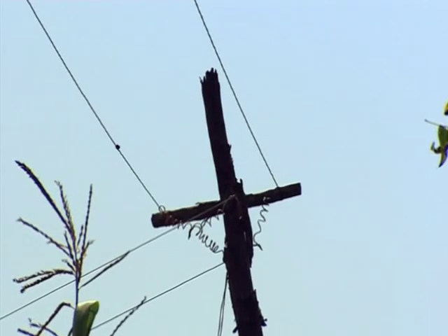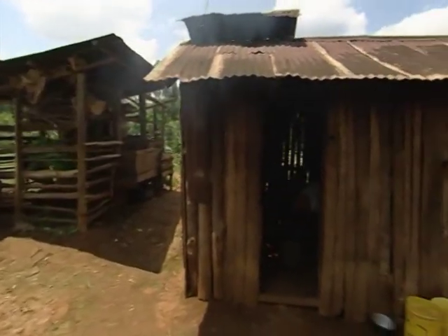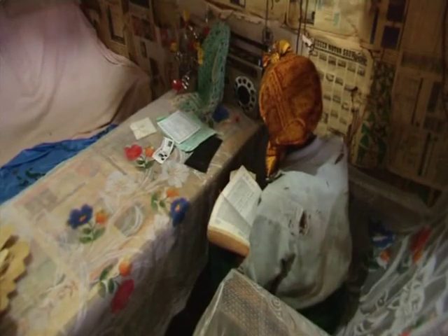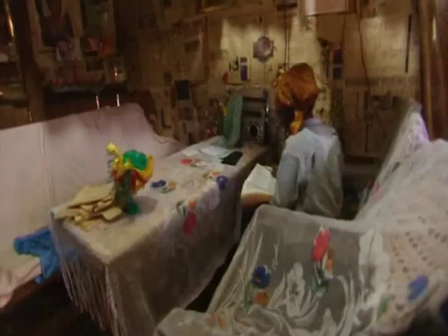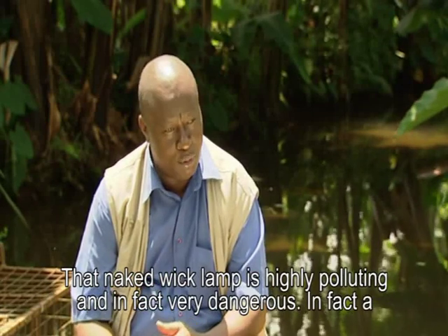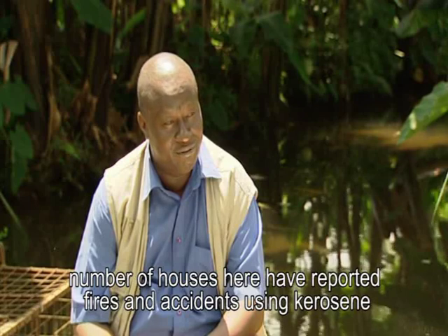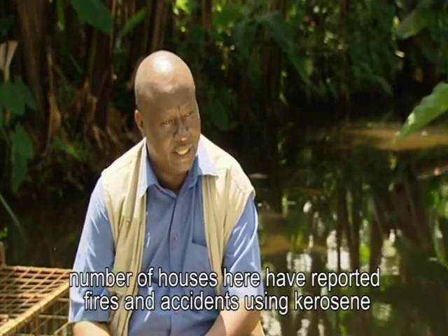Although the generator is small by hydropower standards, the electricity it produces is still enough to give power to 57 homes. In the past, people in Kathamba relied on expensive zinc-based batteries for their radios and inefficient kerosene lamps for lighting. The kerosene lamp is highly polluting and very dangerous. In fact, a number of houses here have reported fires and accidents using kerosene.